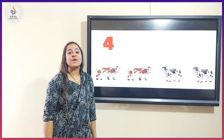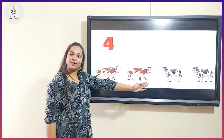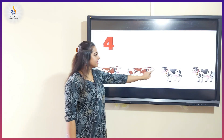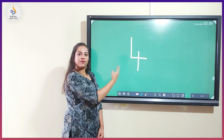Cows. What does the cow say? Moo. Shall we count them? One, two, three, four. There are four cows. Number four.